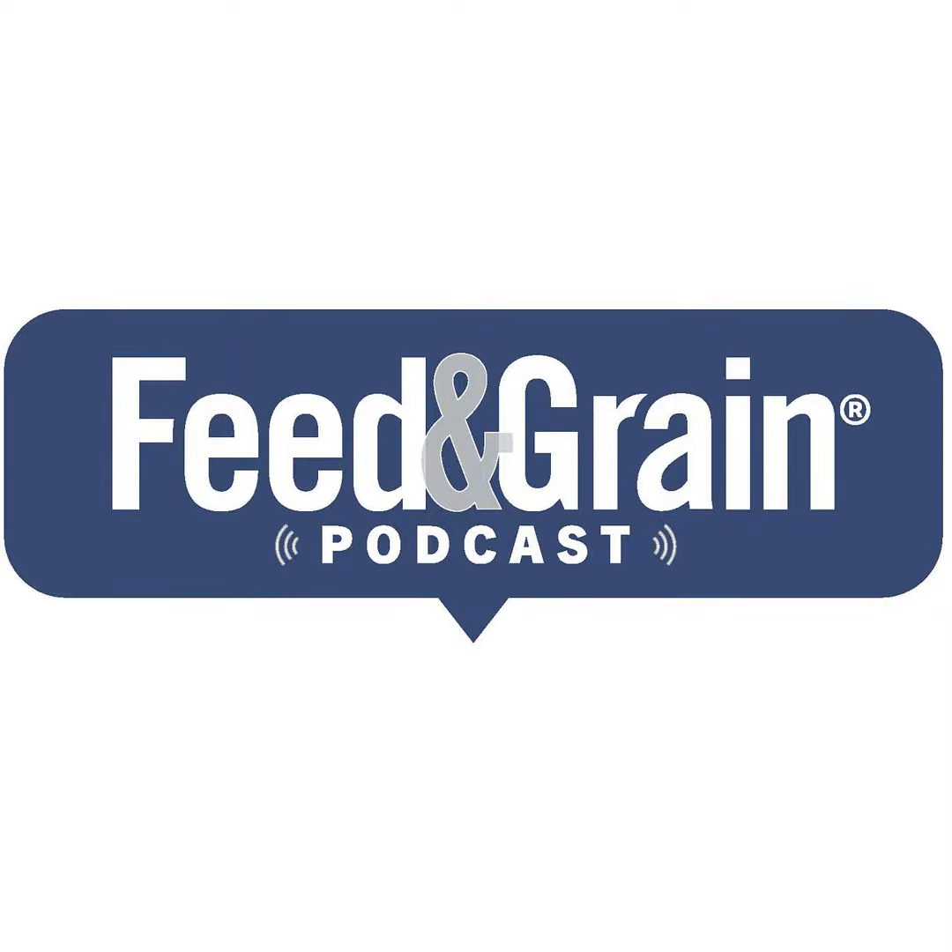Today we're talking grain bin safety. It's a perfect time of year for that. Fall is coming around the corner and we're going to be moving a lot of grain, so now's a good time for a little refresher. Joining me today is John Lee. He's the Director of Safety and Health at the Grain and Feed Association of Illinois. Would you mind just telling me who you are and your background in the industry?